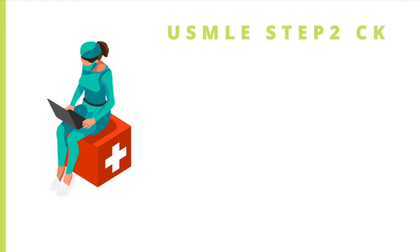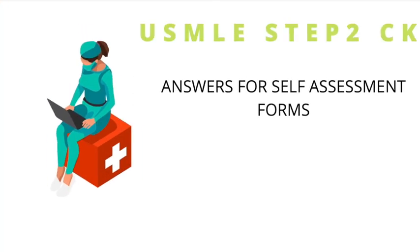Now let's move on to the USMLE Step 2 CK exam. There are two major updates for this exam.